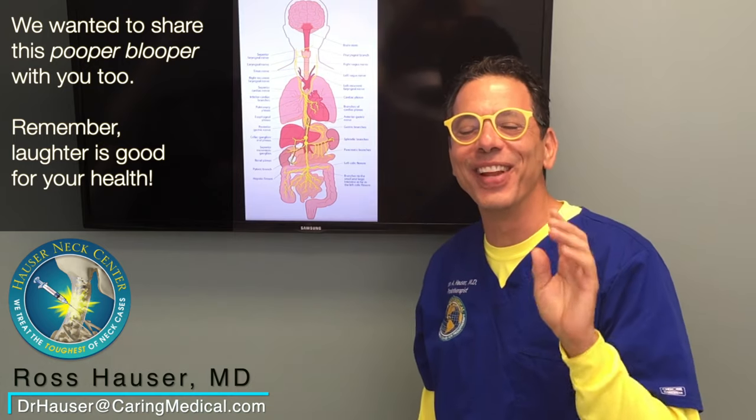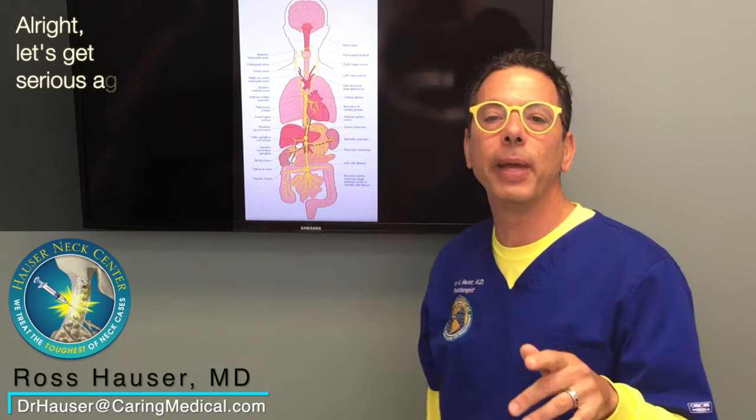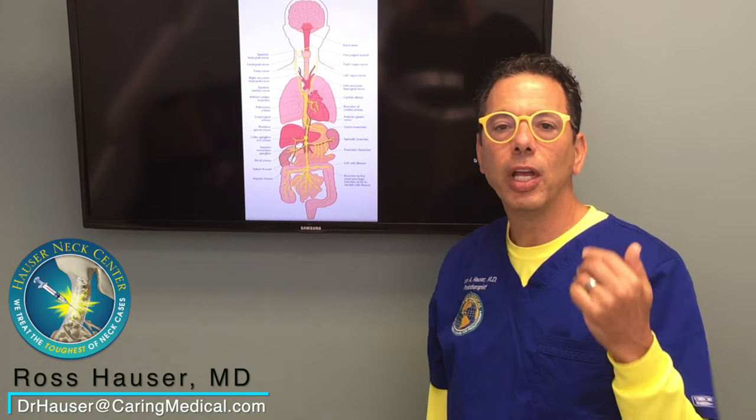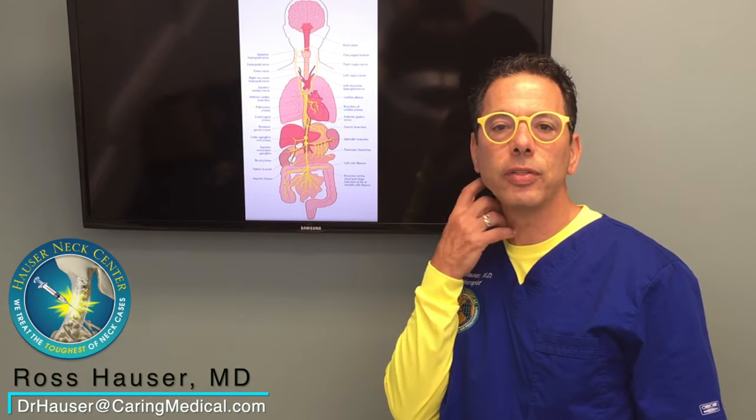The vagus nerve stimulates the spleen and the spleen controls inflammation. So if you have inflammation all over your body and can't control it, you have an autoimmune disease — rheumatoid arthritis, lupus, Sjogren's, or some other autoimmune disease — you should consider that you actually might have a structural cause of the disease, which is cervical instability.